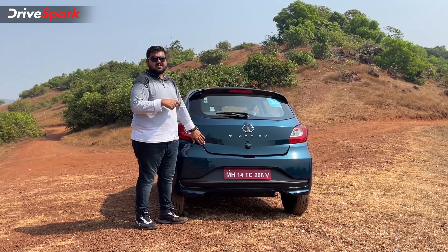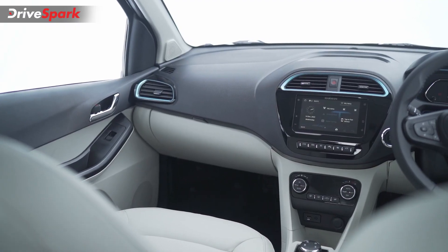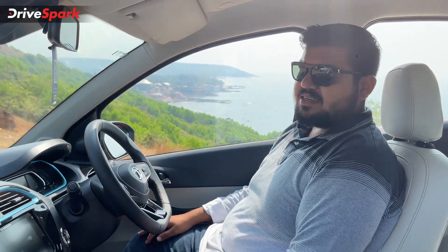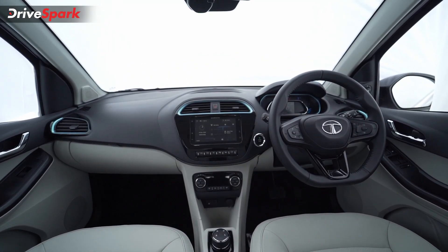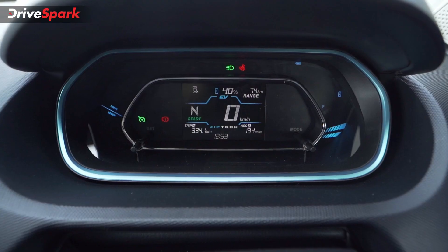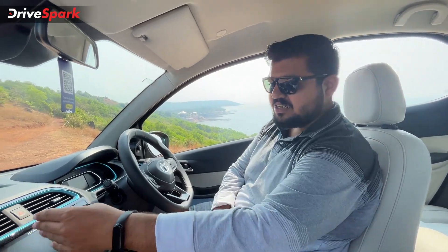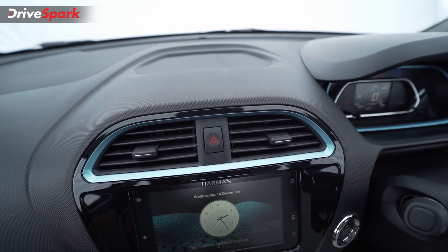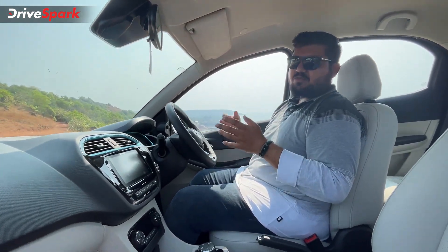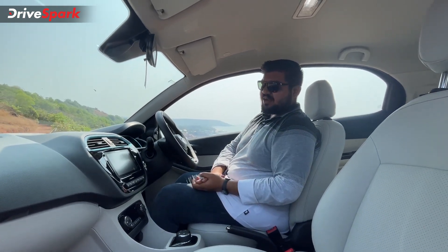Now it is time to go inside the Tiago EV. Sitting inside, it is a familiar sight compared to the Tiago IC engine counterpart. You get all the similar bits including the 7-inch infotainment system and the fully digitized instrument cluster. There are certain EV-specific touches — especially the steel blue highlighting around the AC vents and the instrument cluster — which looks premium. Despite being one of the most affordable electric vehicles in the Indian market, Tata Motors haven't skimped on the tech or features.